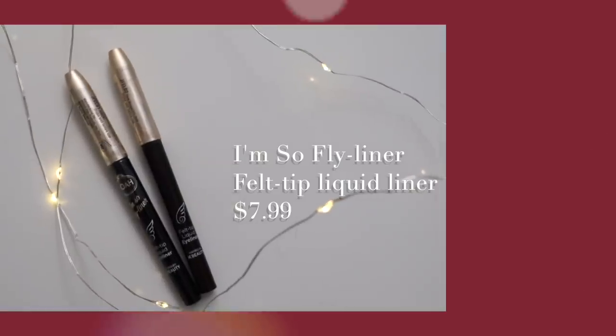Now on to lips — this matte gel lipstick is super lightweight yet very pigmented. The shade 'Hubby' is my perfect nude shade. It stays on all day, applies like a gel, and dries down to a matte finish. This is only about one coat and a half and it's already really pigmented — very comfortable on the lips and great color payoff. All their lip products are amazing.